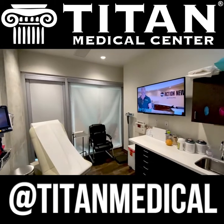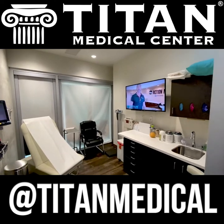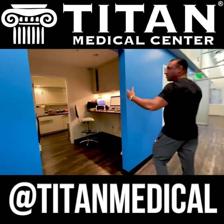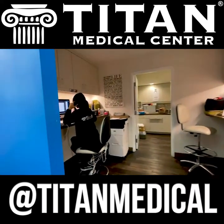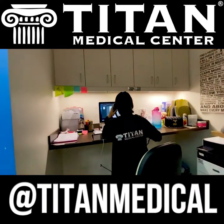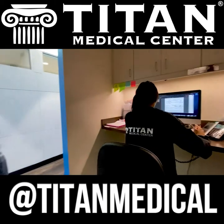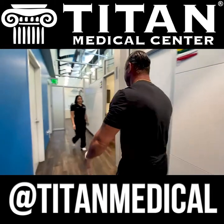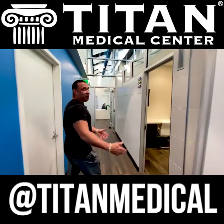More consultation rooms here — we have providers currently seeing patients. Another one of our medical assistants is contacting patients, and another one of our nurse practitioners is also seeing patients as we speak. We have our lab back there as well. Hi Nicole — that's our office manager, Nicole.